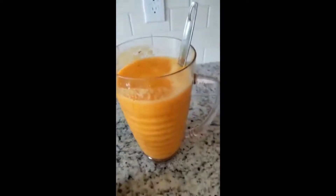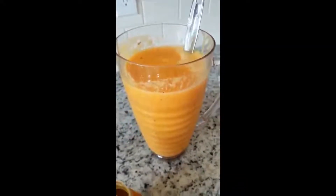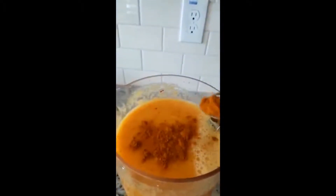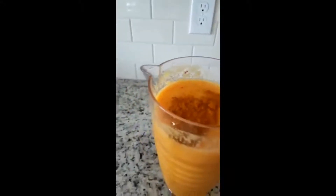I'm going to add one tablespoon of turmeric powder. It's not compulsory to add this, but I just want it in mine, so I'll be adding one tablespoon of turmeric powder to my drink.